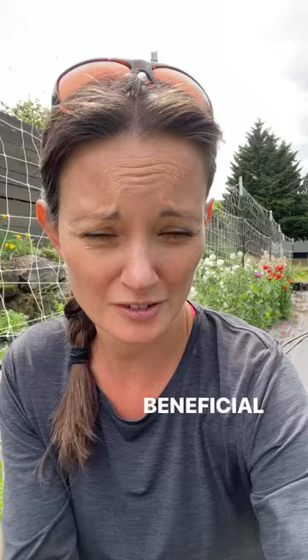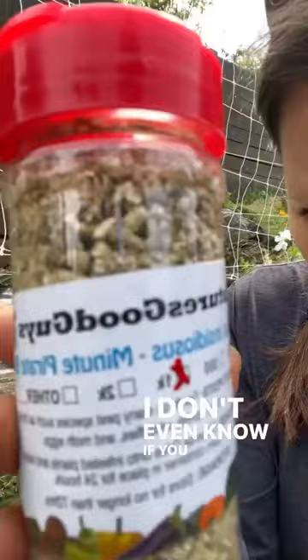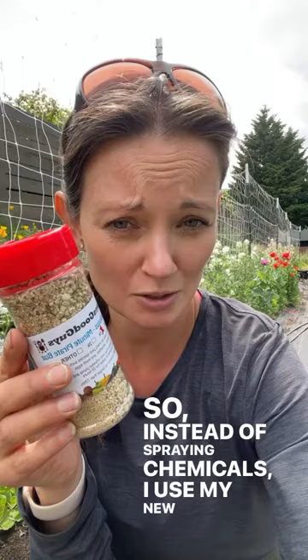I've noticed that the sweet peas are starting to get a little bit of thrips, and same with my roses. So I'm going to be dumping these — I don't even know if you can see them, they're so tiny. These things are amazing bugs for taking care of thrips in your garden, so instead of spraying chemicals I use my pirate bugs.